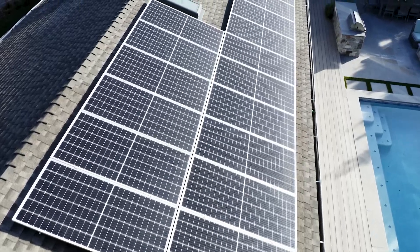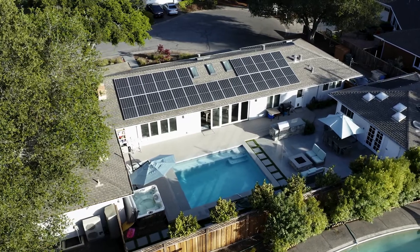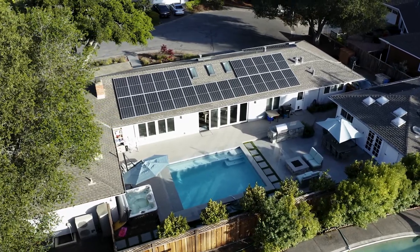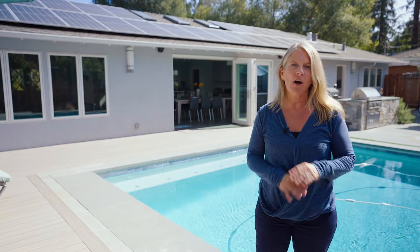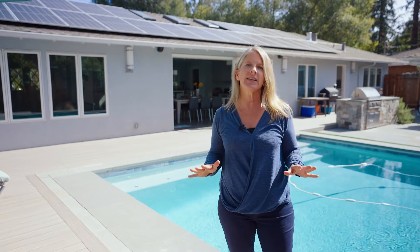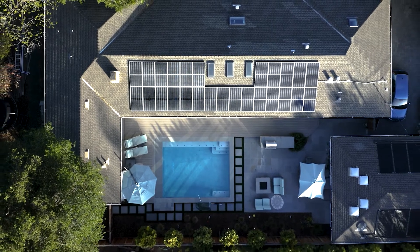This is where almost all of our electricity comes from. We have 26 380-watt panels, which adds up to a 9.88 kilowatt array. It generates all of our power in the summer months and most of fall and spring. It's really only in the winter that we draw a little bit of extra electricity from the grid.